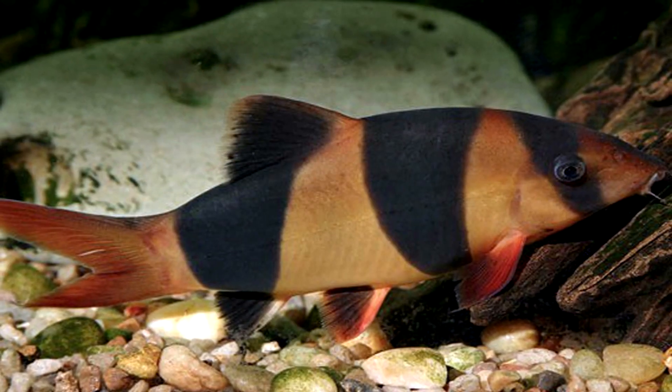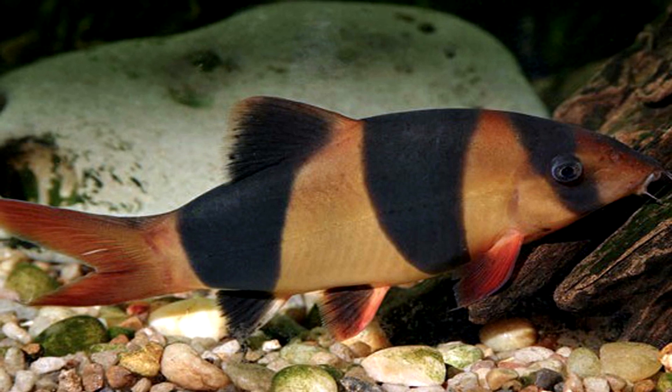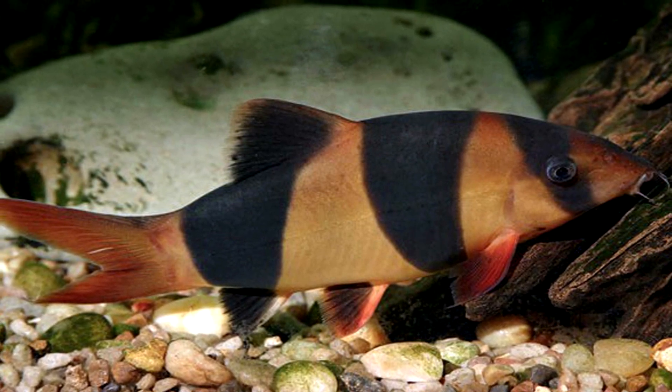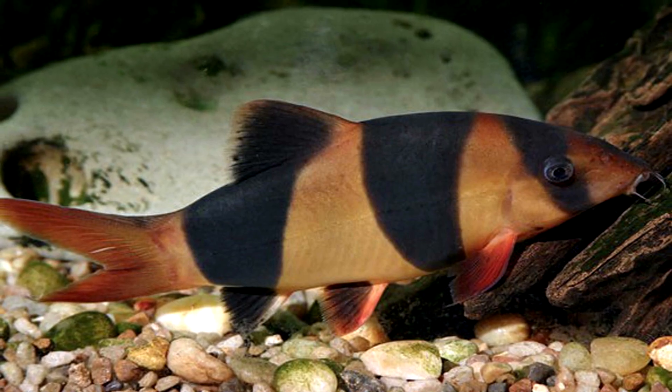11. Clown loaches have knives below their eyes. Officially called bifurcated subocular spines, they're basically super sharp blades that the fish can shoot out from under their eyes.